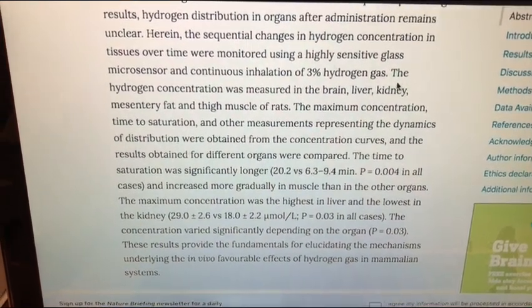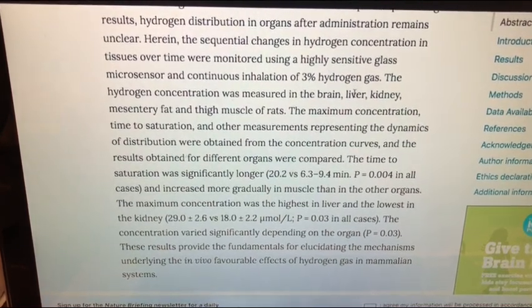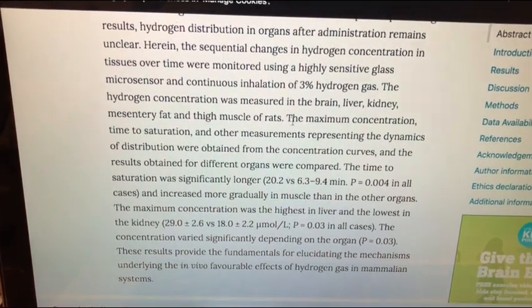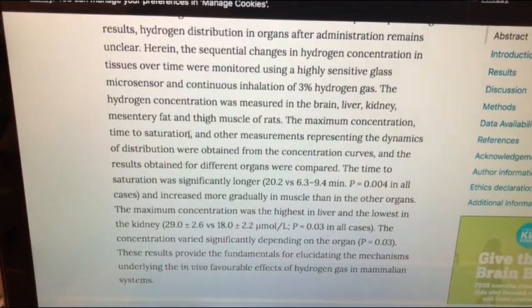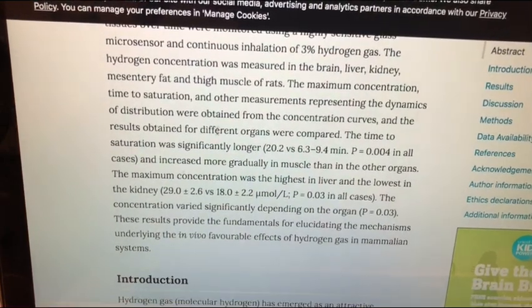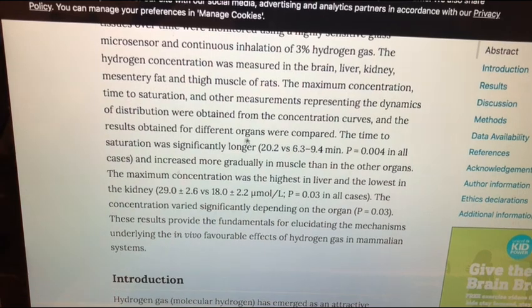This is one of the parts I found very intriguing. The hydrogen concentration was measured in the brain, liver, kidney, mesentery fat, and thigh muscles of rats. The maximum concentration, time of saturation, and other measurements representing the dynamics of distribution were obtained from the concentration curves, and the results obtained for different organs were compared.